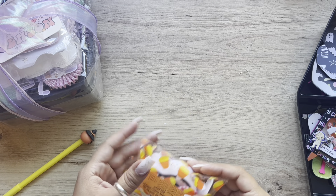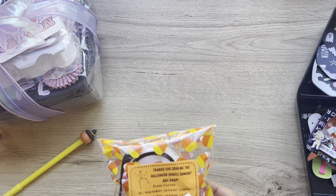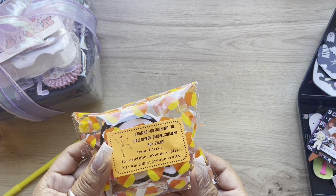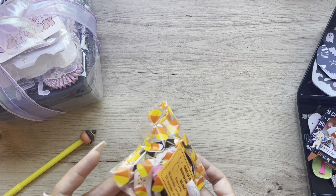Hey guys, welcome back. Today I'm going to share with you what I received from the Halloween Embellishment Box Swap that was hosted by Larissa. She is October Avenue Crafts. And I'm going to start off with the little goodie that she sent.